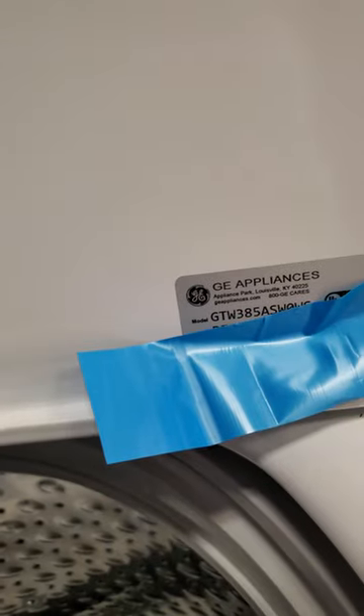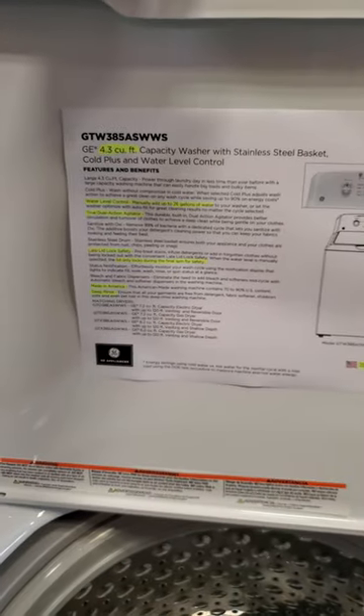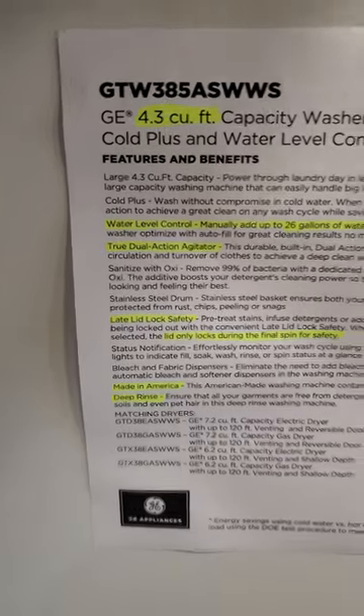I'll show you the best budget washer of 2024. It's the GE GTW 385. It retails for $700, and you can find it for $600 online.